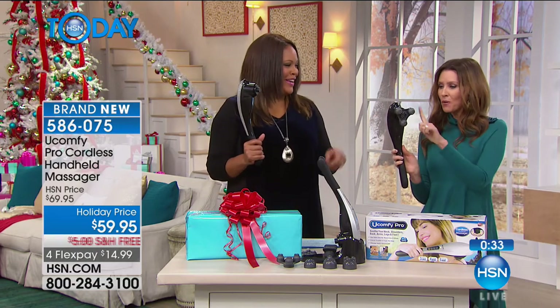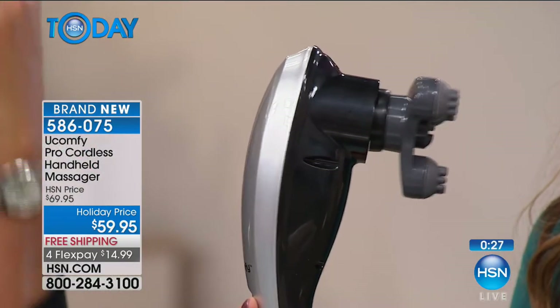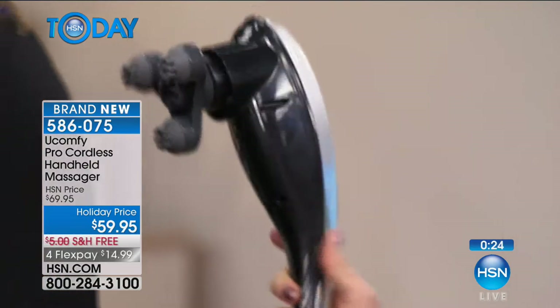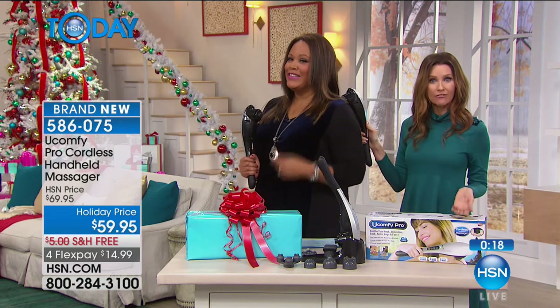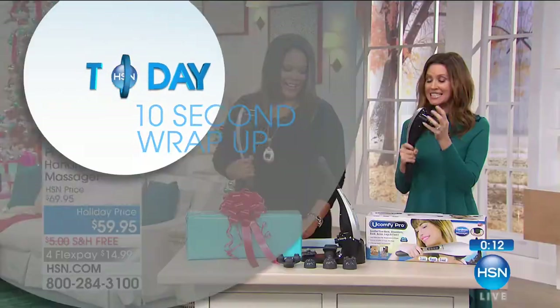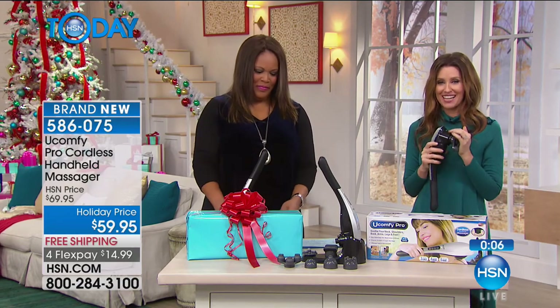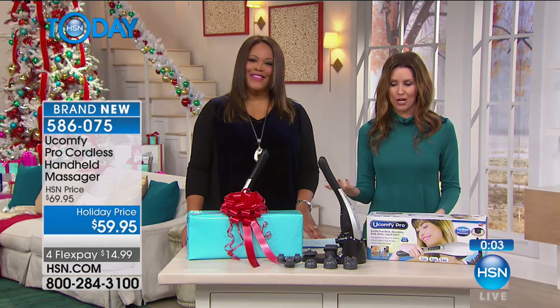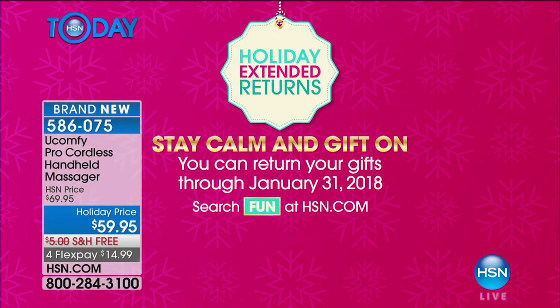It has a pulsing mode — it's quiet too. See how it goes and then stops? It feels great on the back. Whether you're helping a friend, spouse, co-host, or doing it yourself, this is a beautiful solid massager. At $14.99 flex pay, we have extended returns all the way through the end of January. So if you're gifting it in December, they still have until end of January to return or exchange.